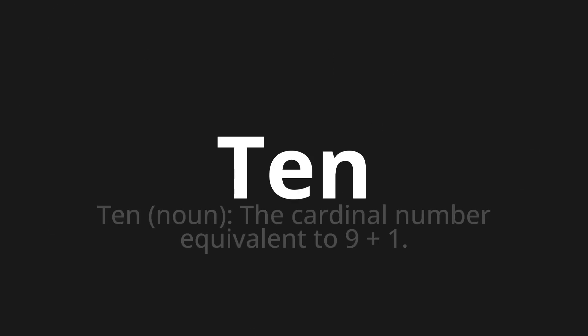T-E-N, which means ten. Noun. The cardinal number equivalent to 9 plus 1.